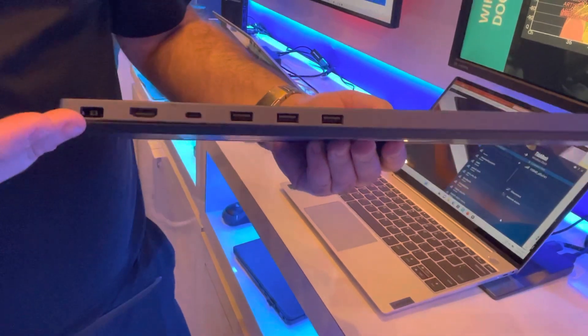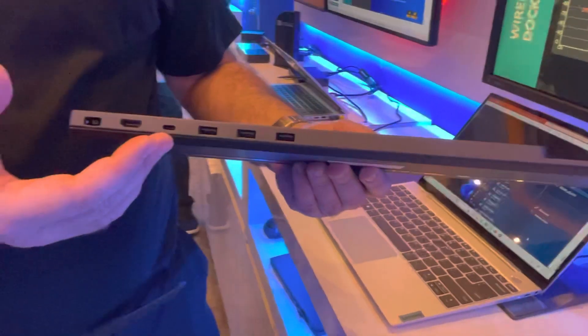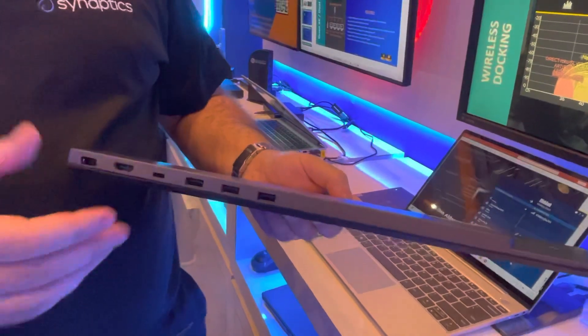Here we have the power — the standard power from Lenovo — and an HDMI plug, and USB-C that can carry both USB and video, which is how I have my two displays connected. And here, yes, keyboard, mouse, or other devices.